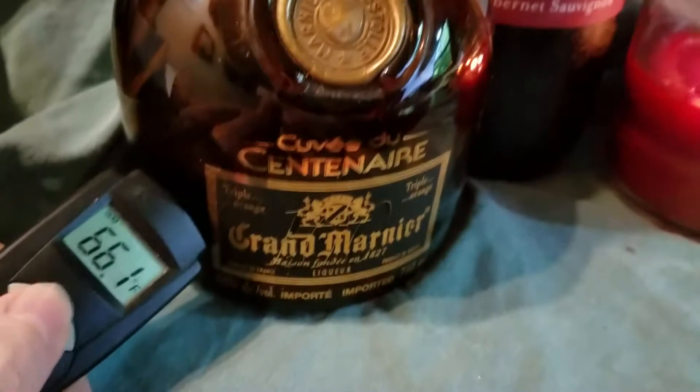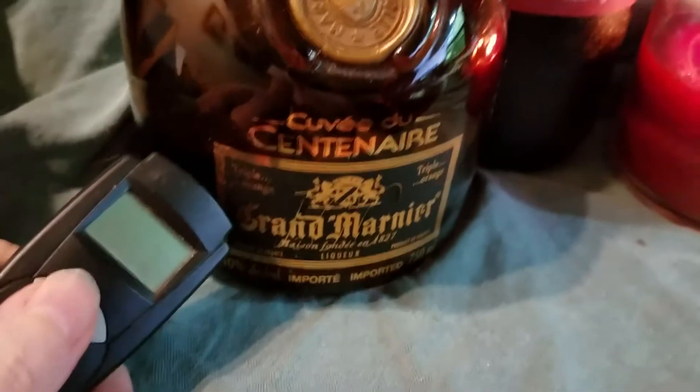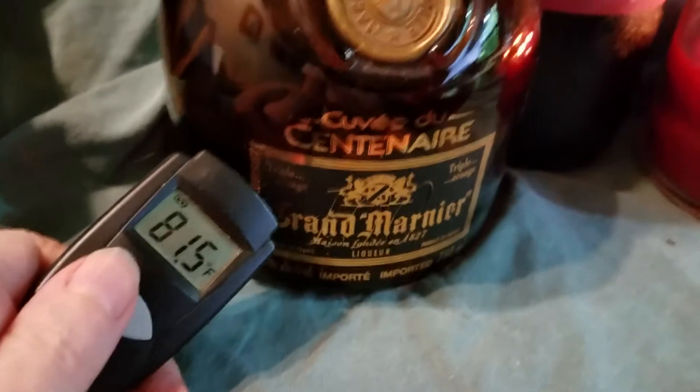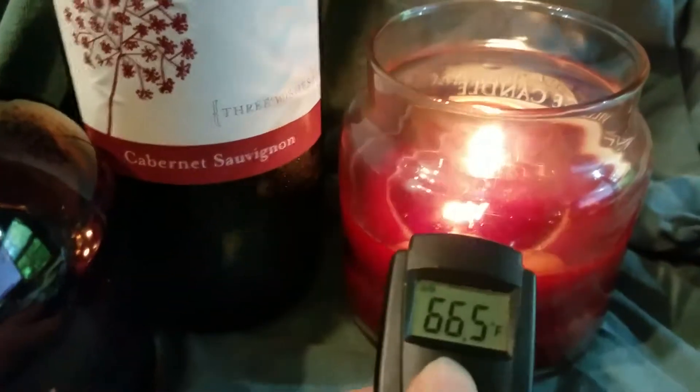And this nice bottle of Centenier Grand Marnier — it's 81.5°F, which is actual room temperature. So I've had this one at room temperature, this one was in the wine fridge, and the candle is hot.